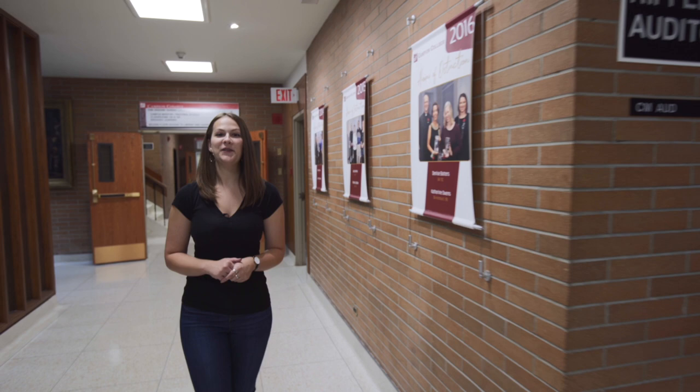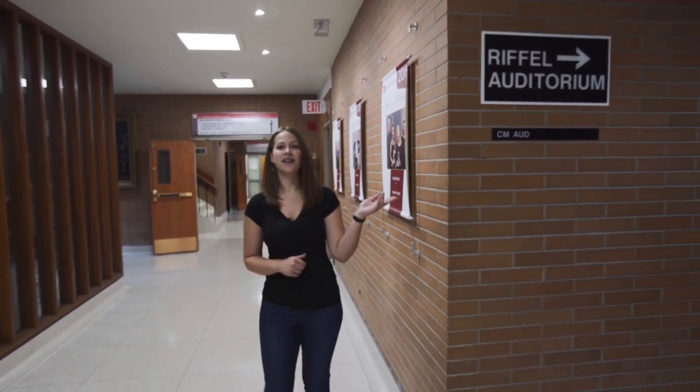Just off the commons is the auditorium, our largest classroom at the college. Our classrooms have been updated to become smart classrooms, which allows our faculty to teach anywhere there's an internet connection. Right outside our two main floor classrooms is the office of our campus minister Kelly Burke, and she's always there to lend an ear with a smile.